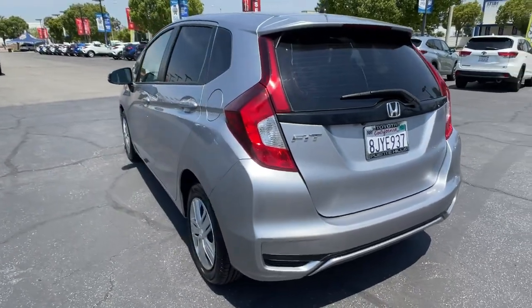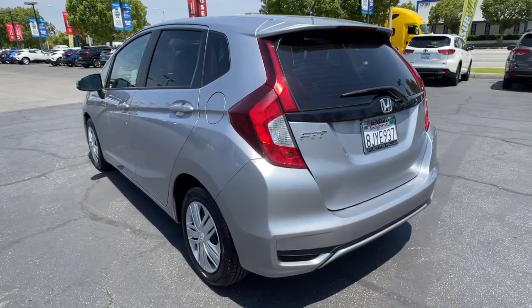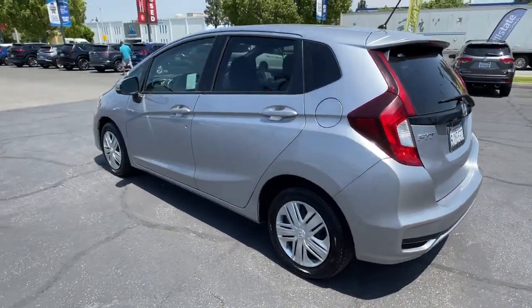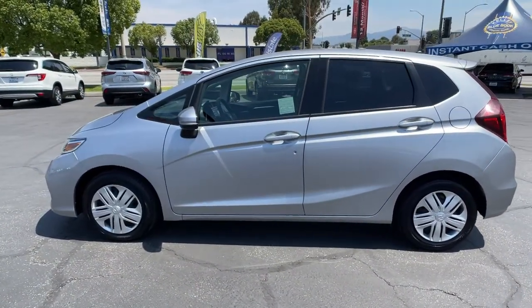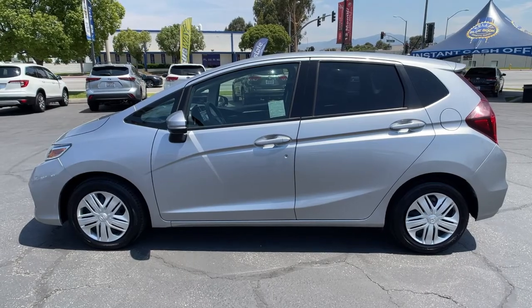These are just some of the great options this vehicle comes with: tire pressure monitoring system, power steering. It's time you had a little fun behind the wheel. This Honda Fit will make you smile. Drive it today.